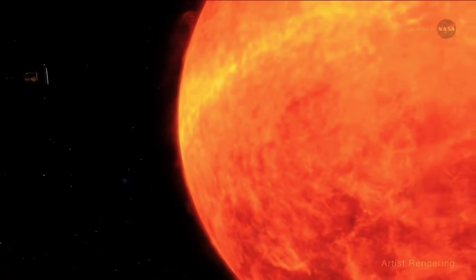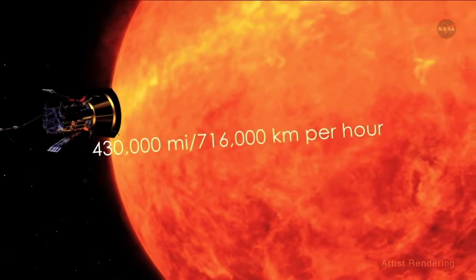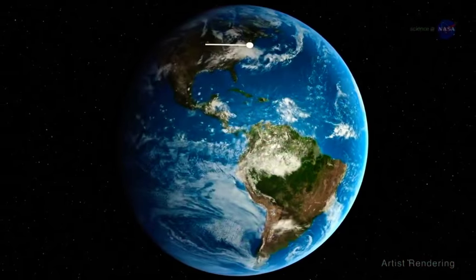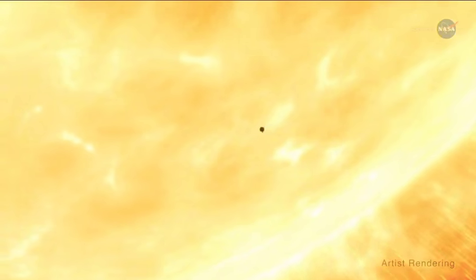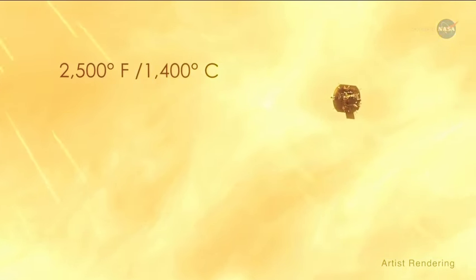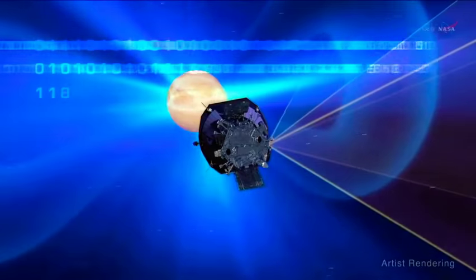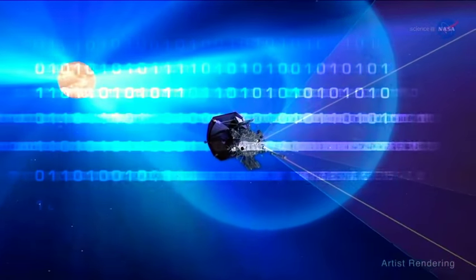Clever indeed. At its fastest speed, the Parker Solar Probe will orbit the sun at 430,000 miles per hour, or 716,000 kilometers per hour — fast enough to get from New York City to Tokyo in under a minute. It will absorb temperatures as high as 2,500 degrees Fahrenheit or 1,400 degrees Celsius. And soon, it will begin to transmit the data to help us better comprehend one of the least understood phenomena in our solar system: the solar wind.